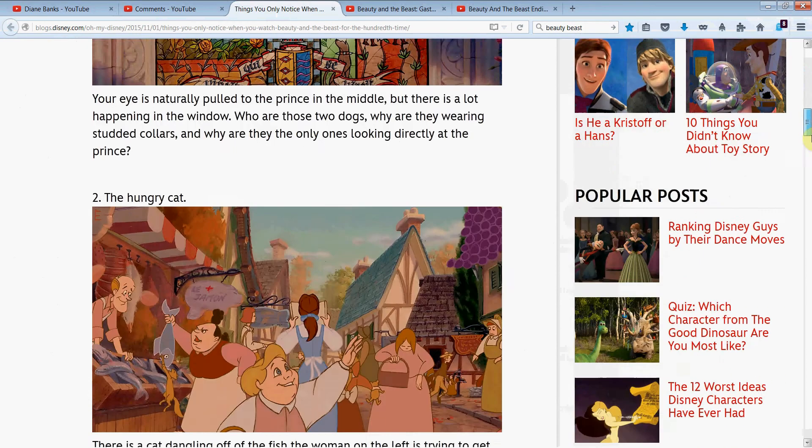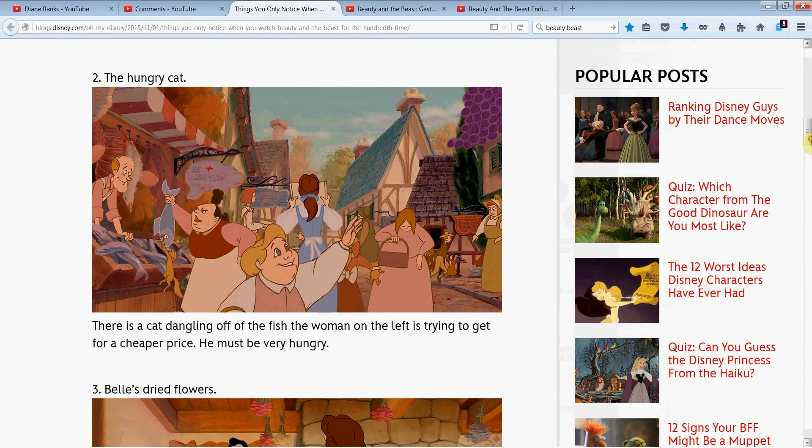Let's go on to the next one, which is the hungry cat. I love this — there's a cat dangling off the fish, trying to get his eats because he's starving. But I also wanted to point out this little bear here. It looks like Winnie the Pooh, doesn't it? A little stuffed animal. I'm sure there's more things — I'd love you to leave some in the comments.